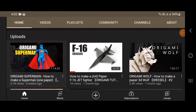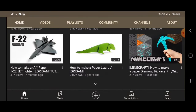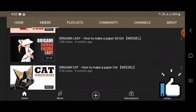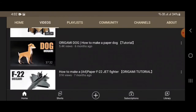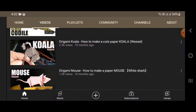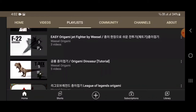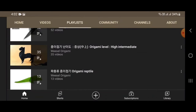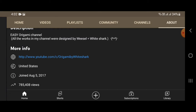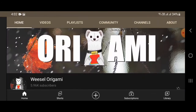Weasel Origami is on the second spot. I think the channel is pretty cool — all original models of different kinds: animals, objects, airplanes, and Superman. That particular roof is really amazing — the head, the shapes, and the details are all amazing. This is a must-check channel. I'm not sure if Weasel is from the United States — we can check that later, but I think he is. The playlist looks great. He joined on August 5th, 2017 — what a beautiful channel, Weasel Origami.